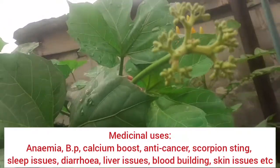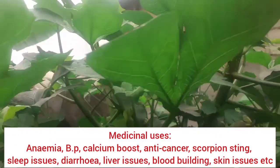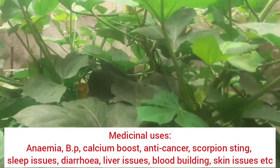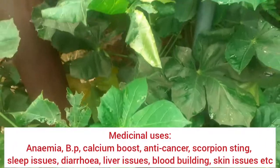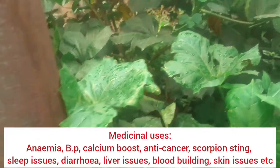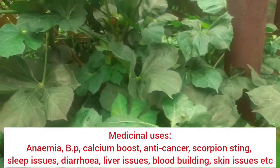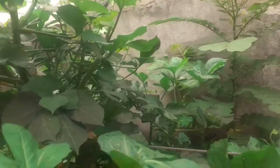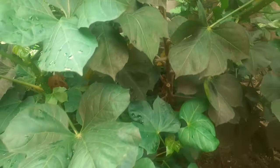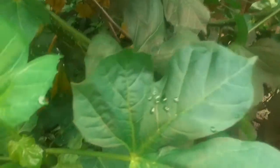Apart from boosting blood, some use it for blood pressure issues, blood circulation, and diabetes. Some use it to boost calcium levels since it's rich in calcium. Some use it to improve memory - it's antimicrobial and also anti-cancer. It's good for skin issues too. Some also use it for scorpion stings, lack of sleep, diarrhea, and liver issues. It has a whole lot of health benefits. You can add it to porridge, vegetable sauce, and so on.